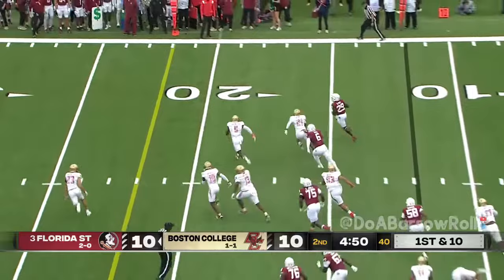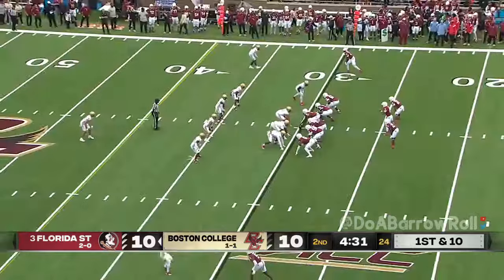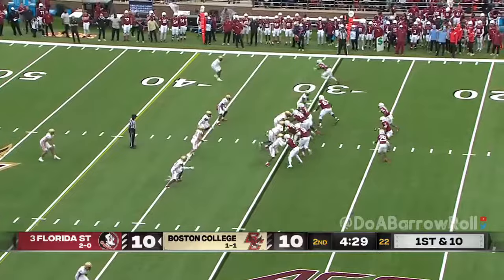Run play here for Rodney Hill, getting the edge at the 20, past the 30 — elusive and elusive — and a big pickup. Going to give it to him again; running room again off the right side.